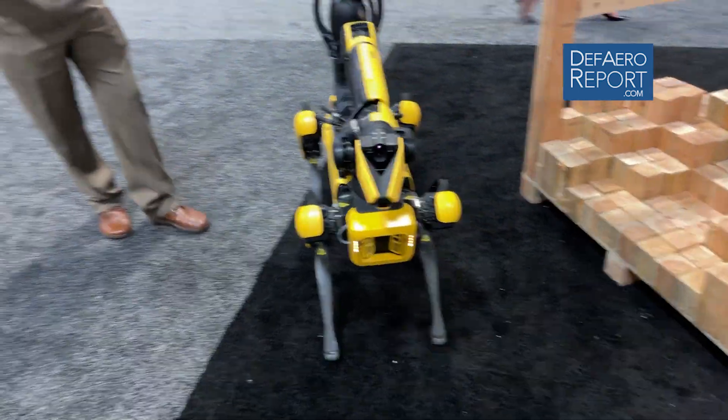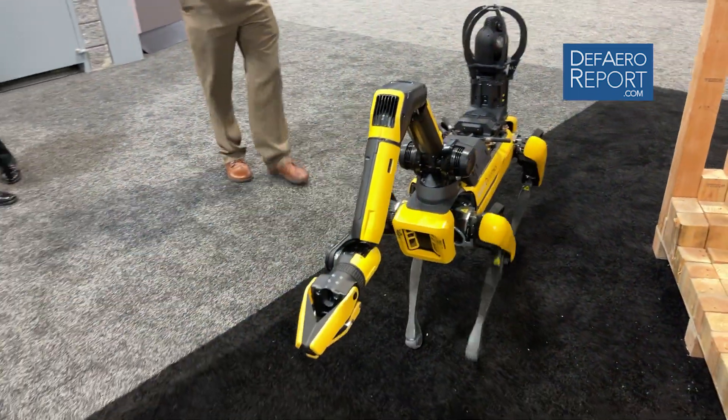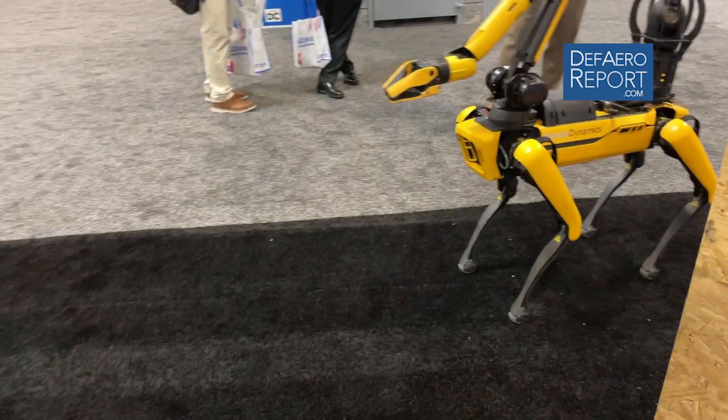The manipulation arm allows you to grab objects, move them, pick them up, carry them, drag them to safety.